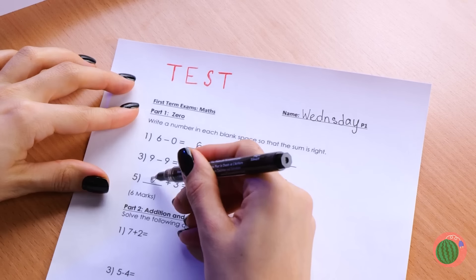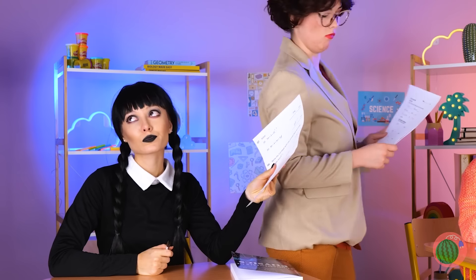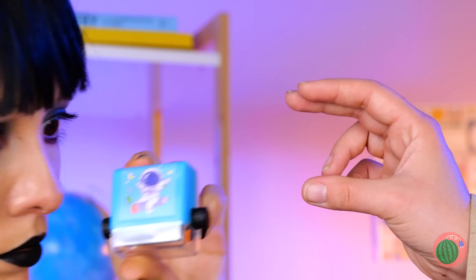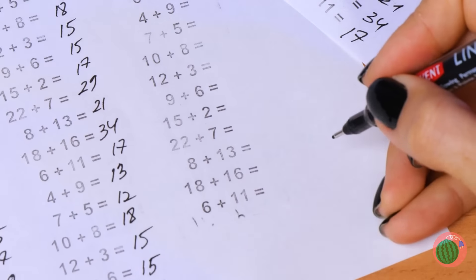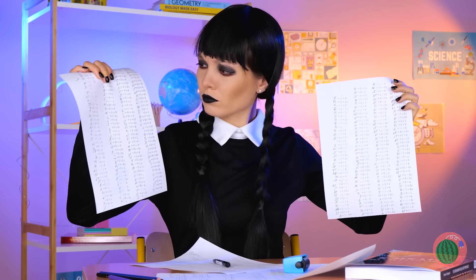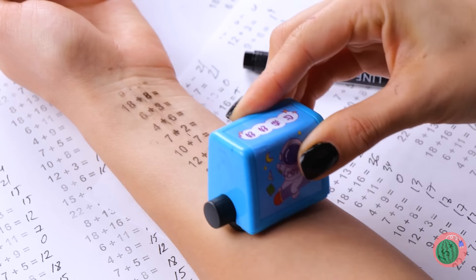Time for the big math test. Wednesday's a natural, though she's better at subtracting than adding. I guess Wednesday wants something a little more challenging. Fortunately, more questions are just a stamp away. Look at all those questions — let's hope there's some division. Something tells me Wednesday's great at dividing things too. Out of paper? Time to roll up your sleeves.